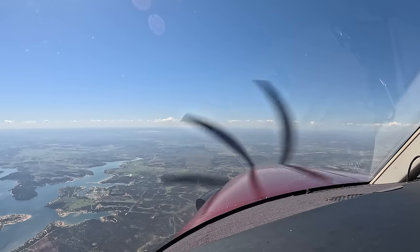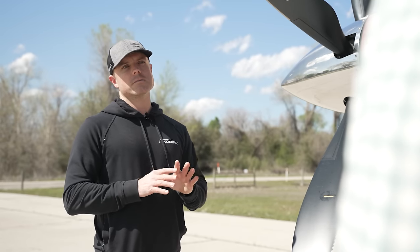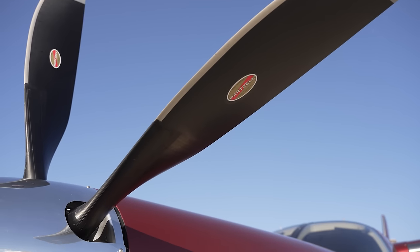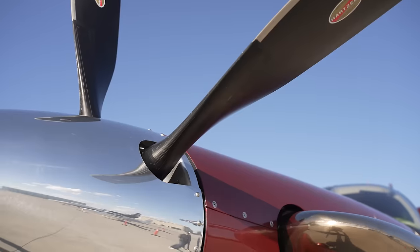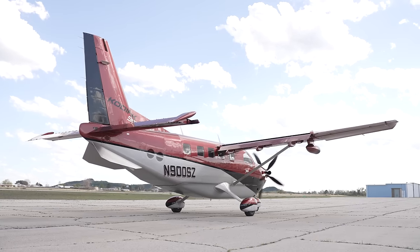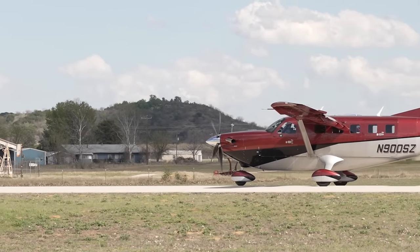Where the Kodiak 900 differs from the 100 is firewall forward — it's completely different. This is a five-bladed Hartzell composite propeller. Max RPM is 1,900, which makes it really quite quiet for an airplane with this much power. It has a lot of pull and still has really good prop clearance for unimproved airport operations.